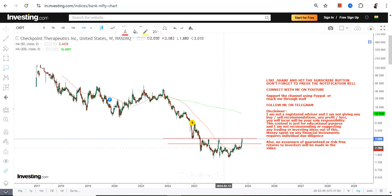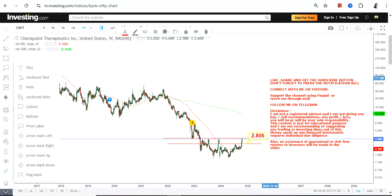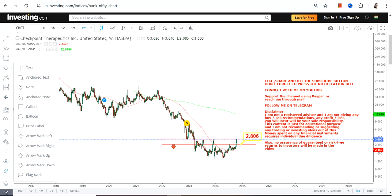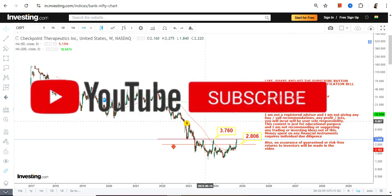We are talking about the big trend. Prima facie, we have $2.80 which is our support and stop loss — make sure the stock is not falling below $2.80, otherwise the downside will start once again. Number two, if the stock surpasses and sustains above $3.76 or more, it will be a breakout.